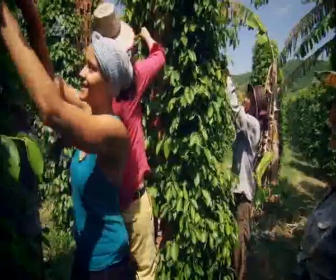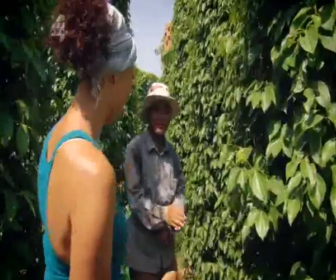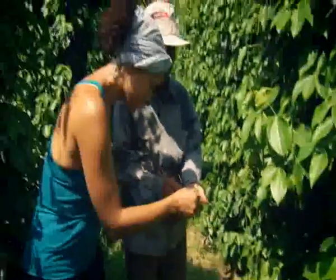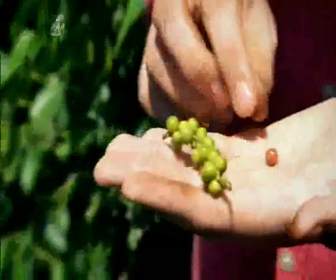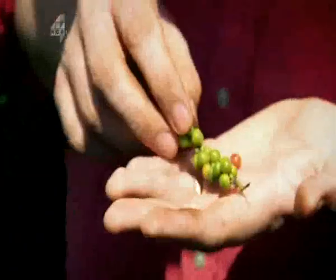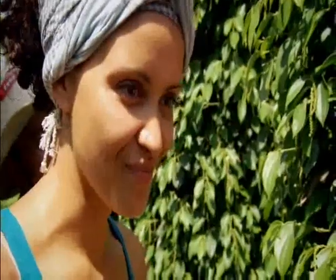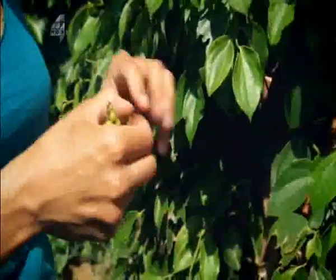Red berries are the fully ripened fruit of the pepper vine. When a peppercorn is ripe, you dry it in the sun and it becomes very dark. Ripe berries aren't used for black pepper as their flavor is too mellow — they have a sweetness to the skin outside. It's the green, unripe berries that are used to make black pepper; when they're green, they're spicy.